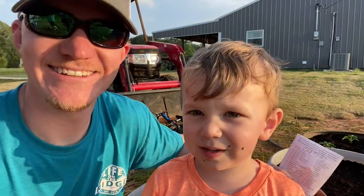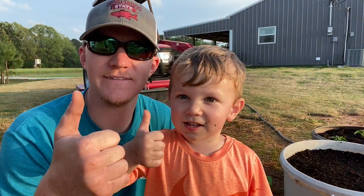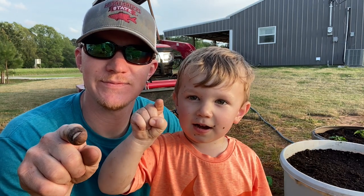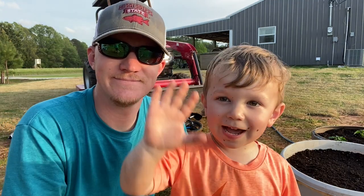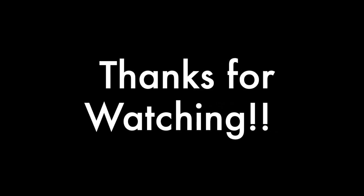Got a little gardening done today — excited about that. Little man wants to end the video. Hit that thumbs up button and hit subscribe. We'll see you on the next one — bye bye!